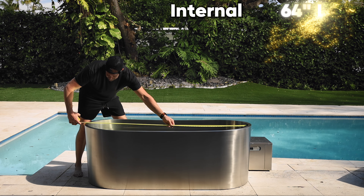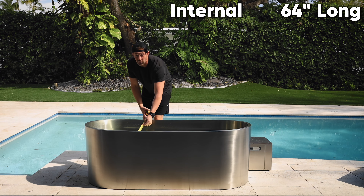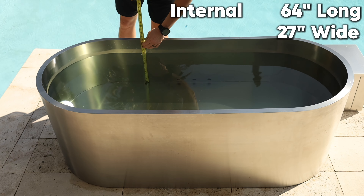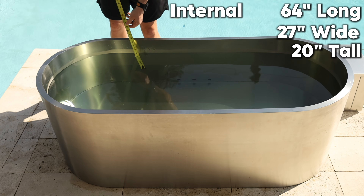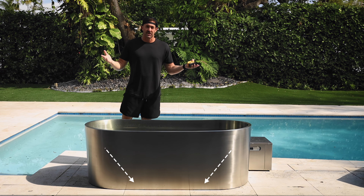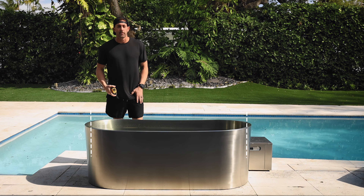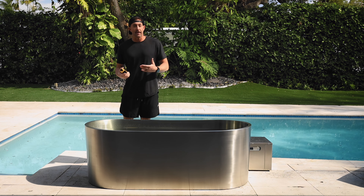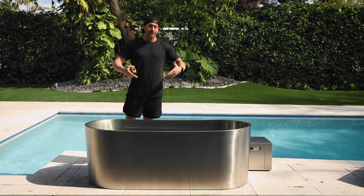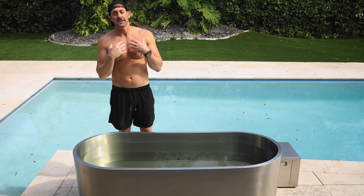Now let's talk internal dimensions. There's a lot of insulation in this — 64 inches long internally, which is a very large plunge. It's also 27 inches wide where your shoulders go, and 20 inches from bottom to top in depth, so there's a lot of volume. One thing I really like is that instead of slanted walls that cut into your water and room, these walls all go straight down, giving you a lot of room. I keep bringing that up because I have a large family — me, my wife, and my kids cold plunge regularly — and it's nice to have extra room so we can all get in and suffer together.